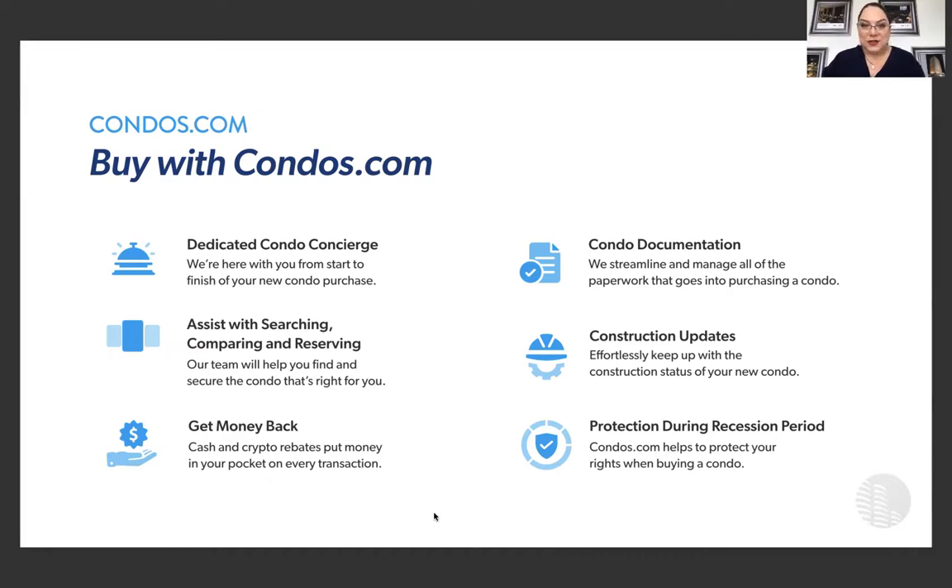With Condos.com, we're a dedicated concierge service available 24 hours to help you locate and purchase a new condo online. We help you with searching, comparing, and making a great choice on the right property. There are many properties being offered right now but limited inventory — this is a seller's market. Whatever you see today, if you like it, take action because what's here today may not be here tomorrow. One of our features is that we do get you money back — we give cash back in cash or crypto.